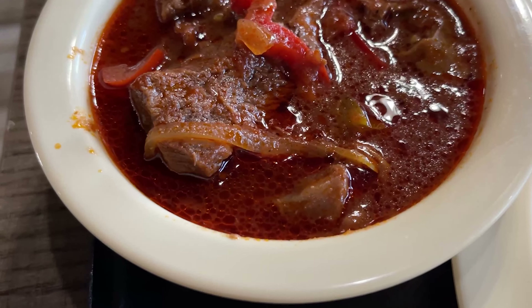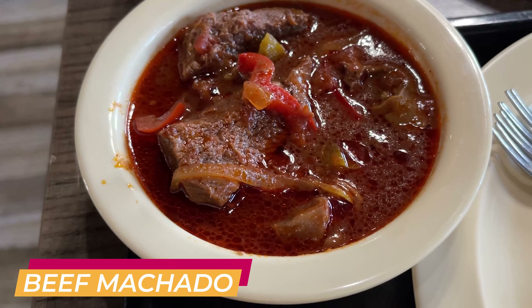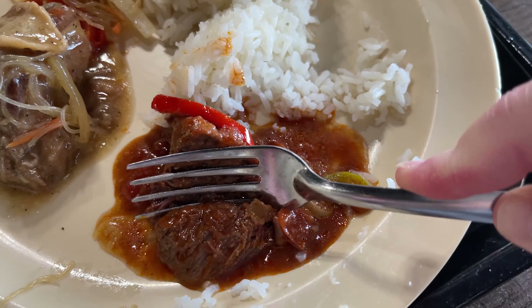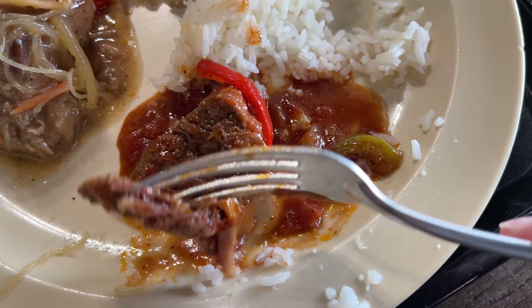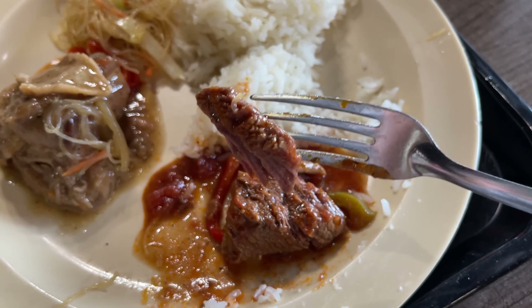The first thing I'm going to try is beef machado — I'm going to probably butcher a lot of these words. It looks like a beef stew. Oh my God, that's good! The beef is so tender — it literally just flakes apart as soon as you put it in your mouth. And the flavors are just phenomenal. It's savory and so well seasoned. I'm not even a beef stew person and this is delicious.